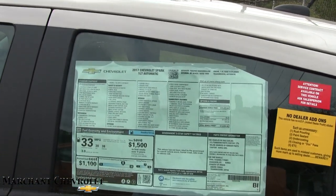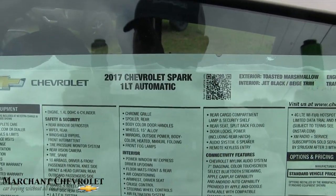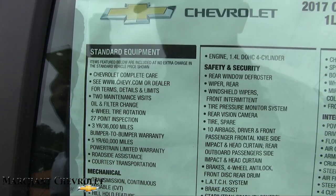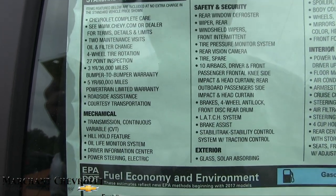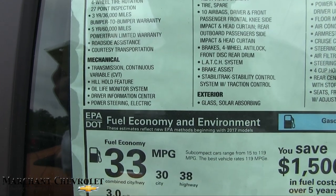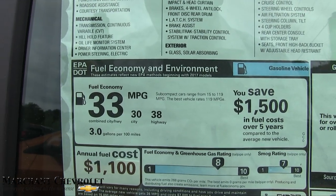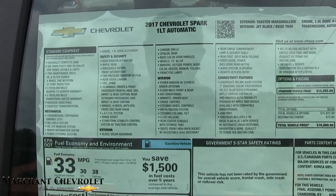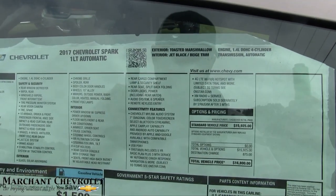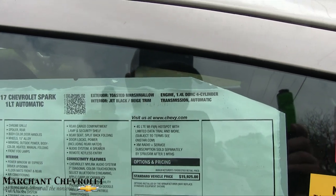Let's take a look at the Monroney label here. Again, this is a 2017 Chevy Spark LT automatic. The Monroney label is a great place to look at the options of a vehicle when you're on the car lot. As you can see, it does get 38 miles per gallon on the highway, 30 city, and 33 average combined — great fuel economy out of a gas vehicle.